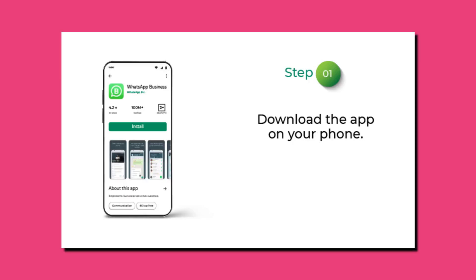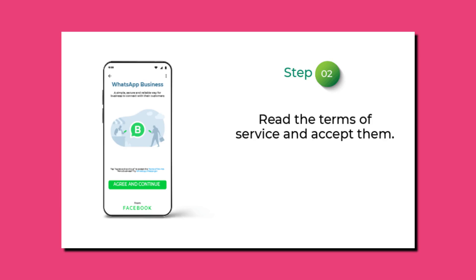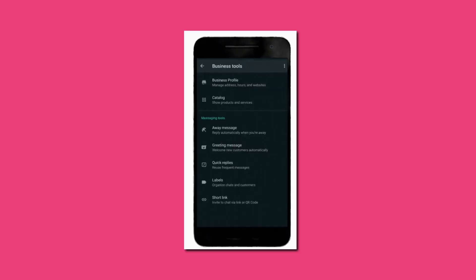Download and install: begin by downloading the WhatsApp Business app from your app store. Register your business: open the app, enter your business phone number, and follow the prompts to register.